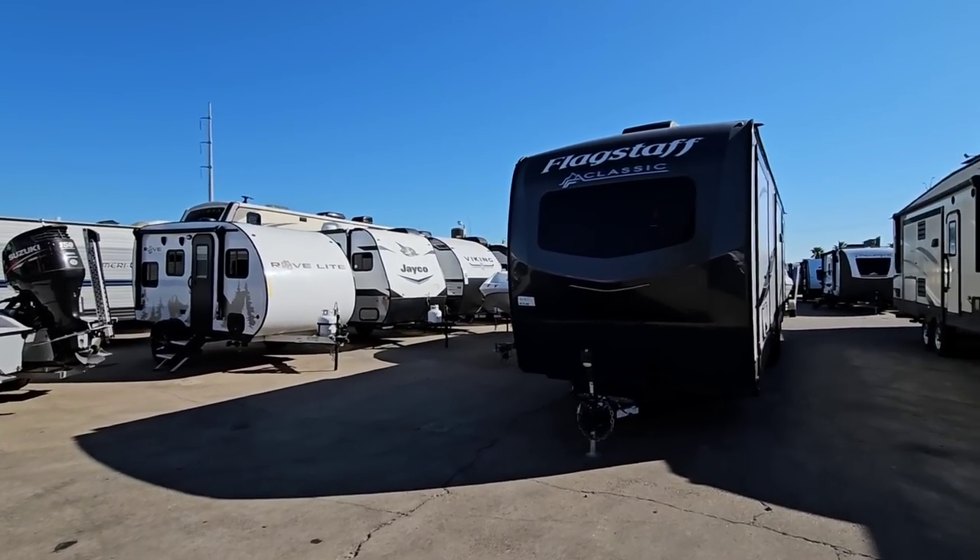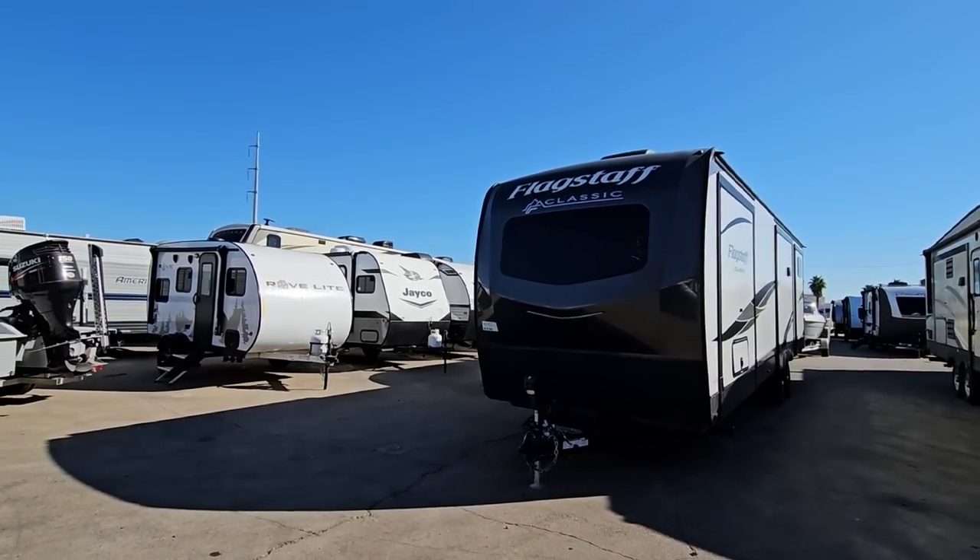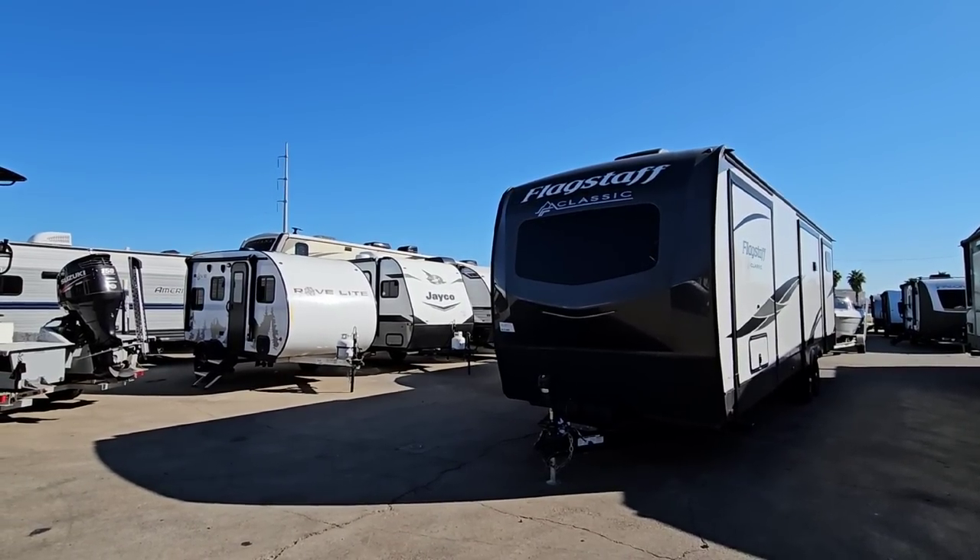What's going on guys? I have a really interesting video for you today and this may actually help you whenever it comes to picking the right tow vehicle or the right RV for your tow vehicle.